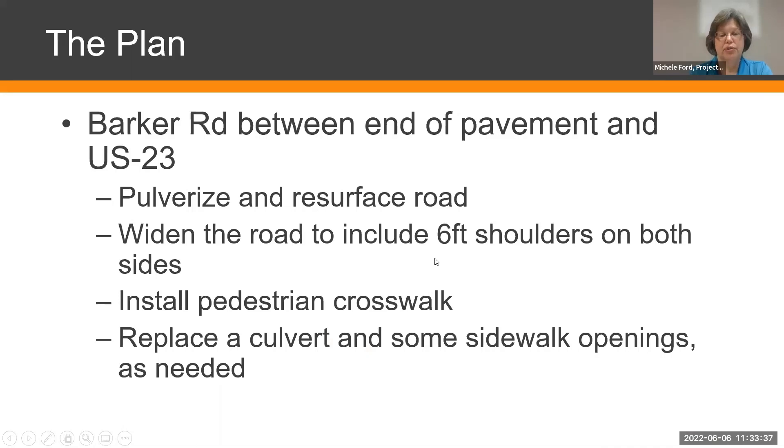We're going to pulverize and resurface the road. In the process, we're going to widen it a little bit to include six-foot shoulders on both sides — approximately four feet of paved shoulder and two feet of aggregate shoulder on each side. We'll install a new pedestrian crosswalk, replace a culvert that's in poor condition, and do sidewalk openings as needed. The road will be held on the south side and widened to the north as necessary.